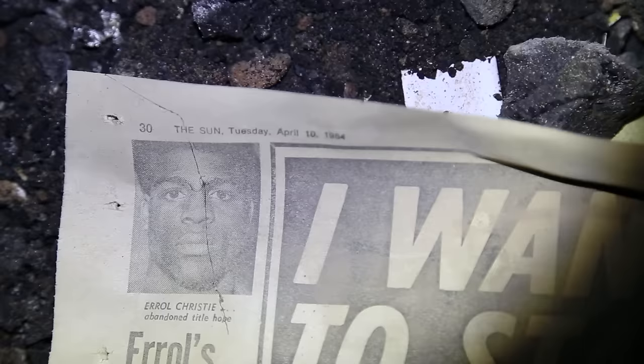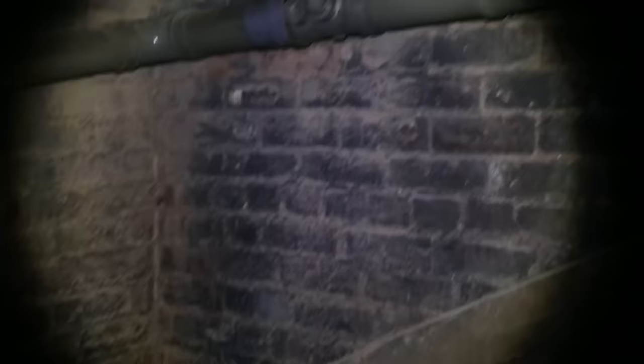This one has not been explored yet - let's go in here. There are vaulted ceilings. There's a pretty big room in here. Here's an old newspaper - it's a Sun newspaper from 1984.